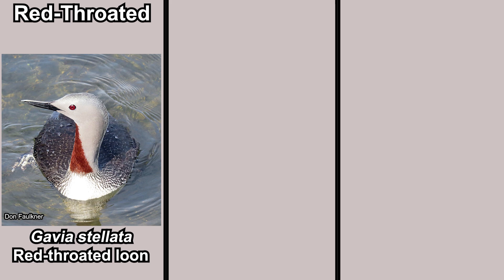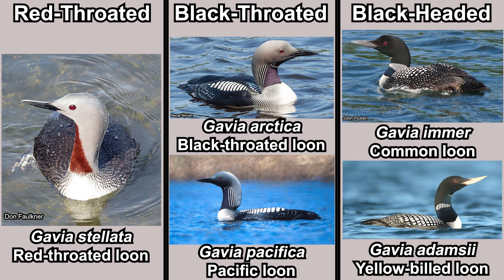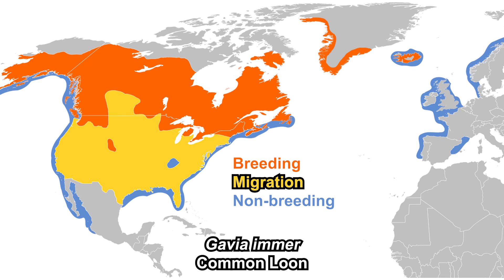The five species can be divided into three groups: the red-throated, which is its own group; the black-throated, which consists of itself and the Pacific loon; and the black-headed group, which includes the common loon and yellow-billed loon. The names are self-explanatory — black-headed members have a black head, black-throated members have a dark throat, and the red-throated member has a red throat.